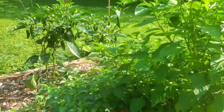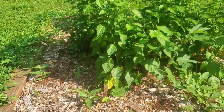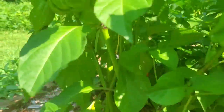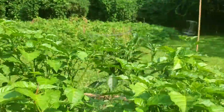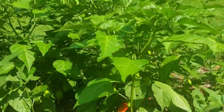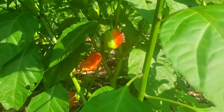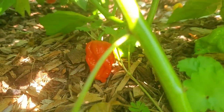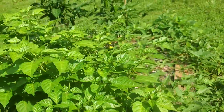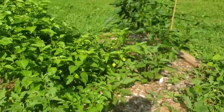Here on the end, we have a Carolina reaper, and it's putting out peppers, and some of them are starting to ripen. And we have our Trinidad scorpion, and it is putting out peppers and starting to ripen. We got one down here that's going to be taking off the plant any day, and I'll definitely try to capture that.